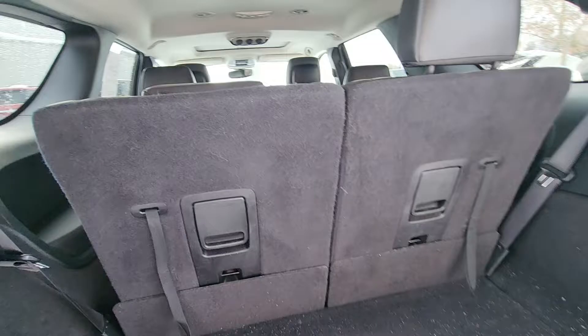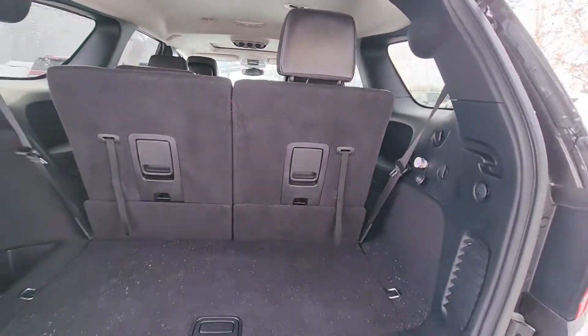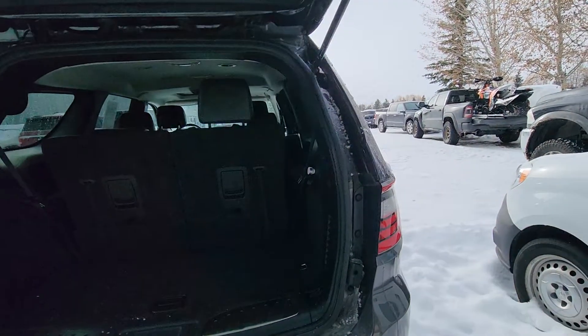It does have the three row seats. It's got the captain's chairs, which is especially nice if you have pets and stuff. And kids — they can get in and out of that back seat a lot easier.